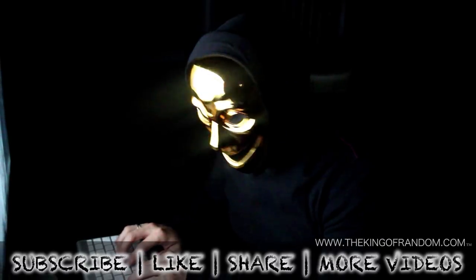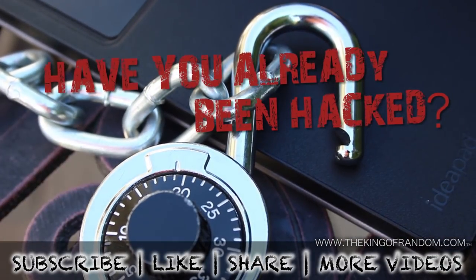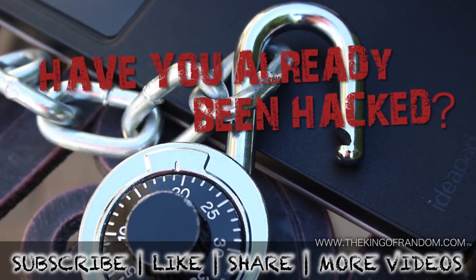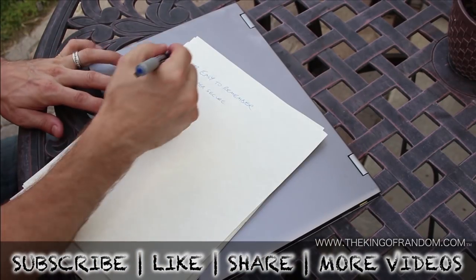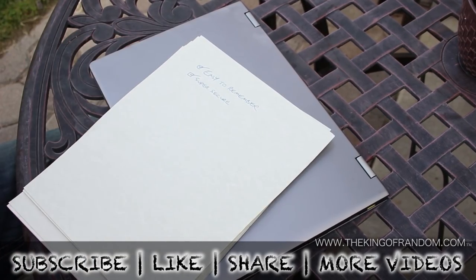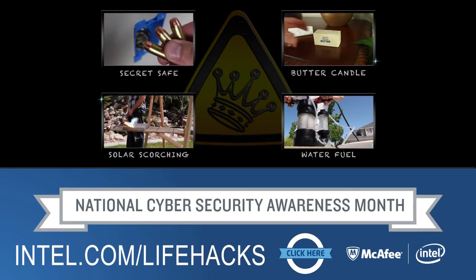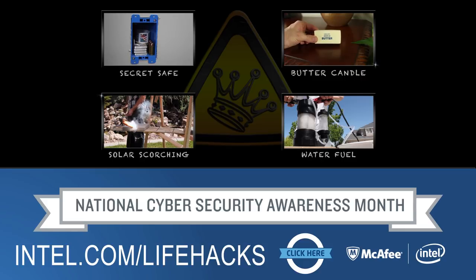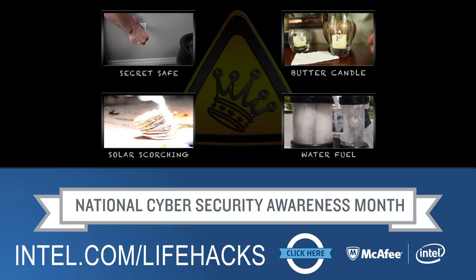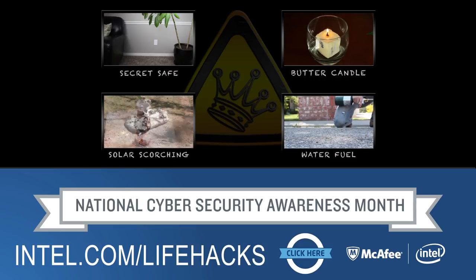Now you know how to make a strong and secure password that will thwart a hacker and help protect your digital life. If you've already been hacked or feel like you might be vulnerable, check the video description for some helpful hints. Check out more projects at thekingofrandom.com. This video was supported by Intel and McAfee in support of National Cyber Security Awareness Month. Be sure to check out intel.com/lifehacks for more digital life hacks, as well as exclusive offers and a chance to win a free ultrabook.